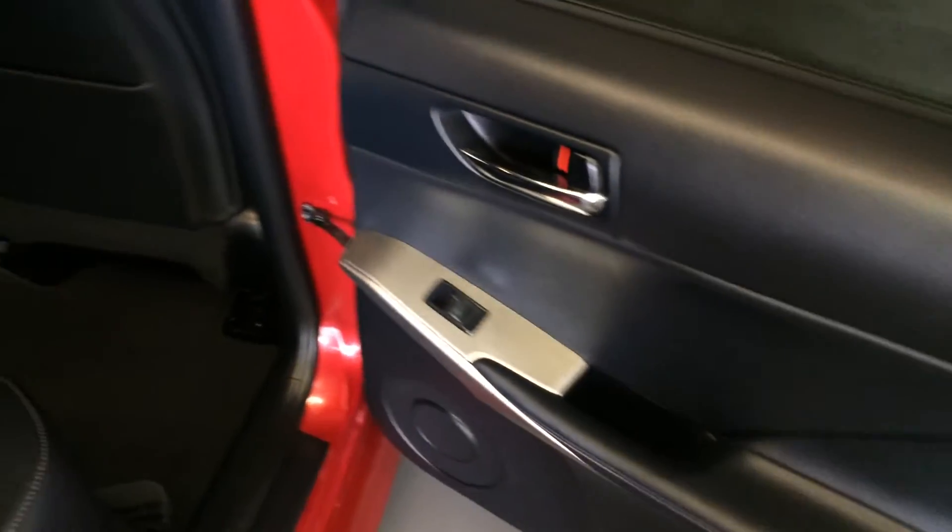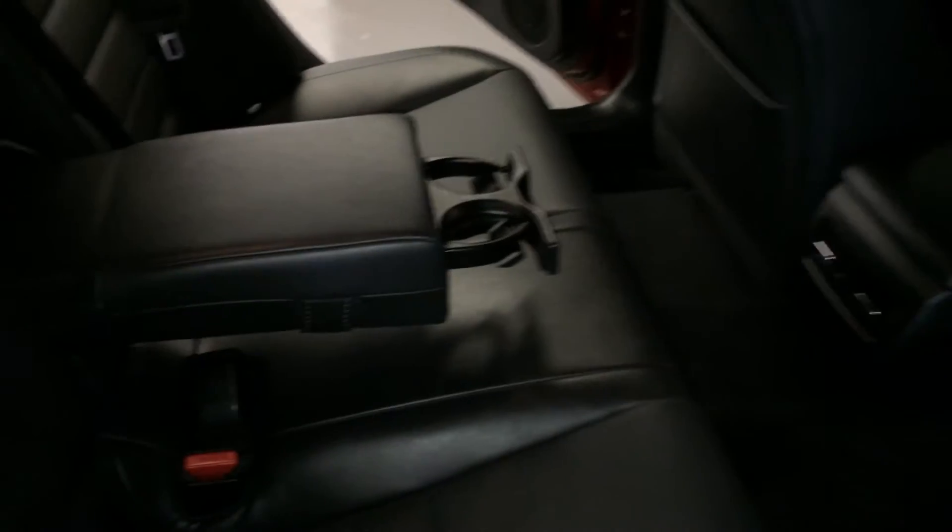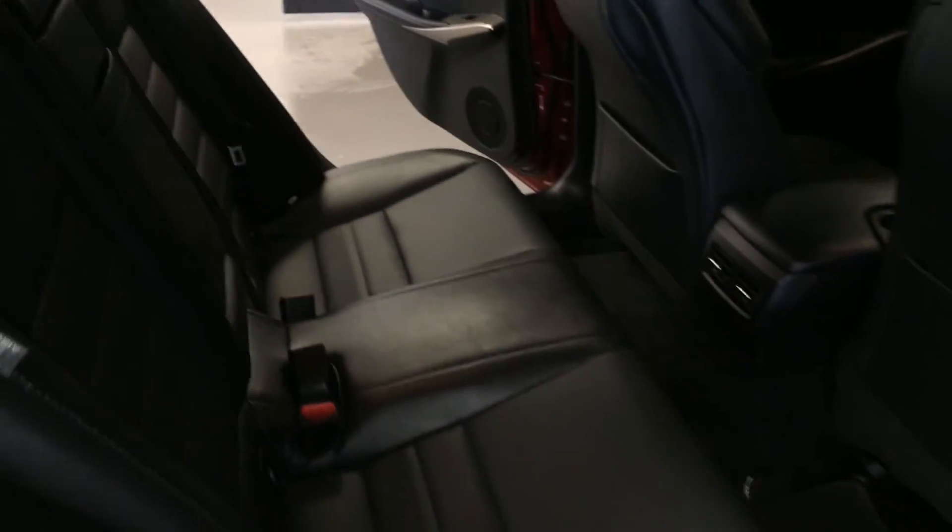Overhead you have your emergency release and handle. Powered window controls in the rear, back seat pockets, ventilation ducts, and pull-down armrests with cup holders. Curtain and side impact airbags. Overhead lighting, handles, and hooks. Back seat is 60-40 split — to fold it down you use the levers on the shoulder area. On the back side you'll find your lock and unlock option.